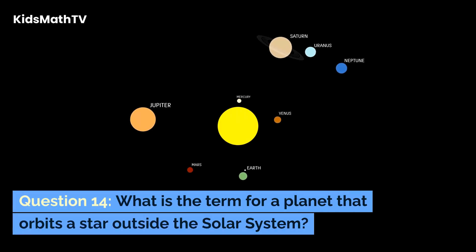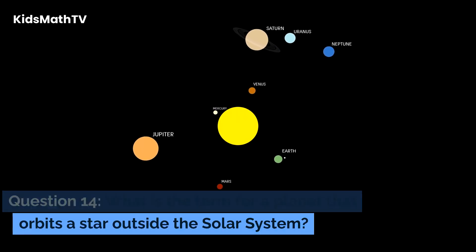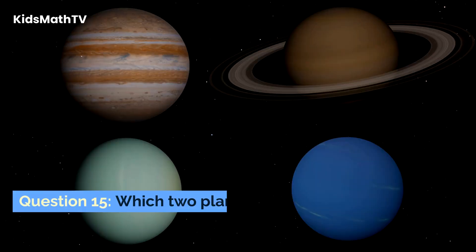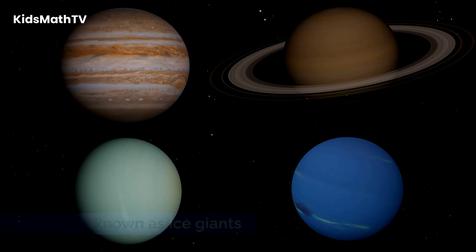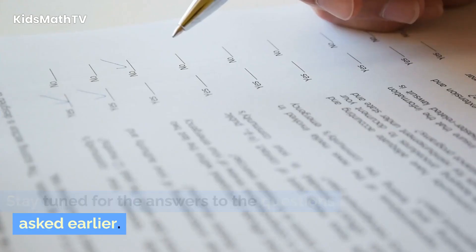making its axis of rotation nearly parallel to the plane of the solar system? Question 14. What is the term for a planet that orbits a star outside the solar system? Question 15. Which two planets in the solar system are known as ice giants? Stay tuned for the answers to the questions asked earlier.